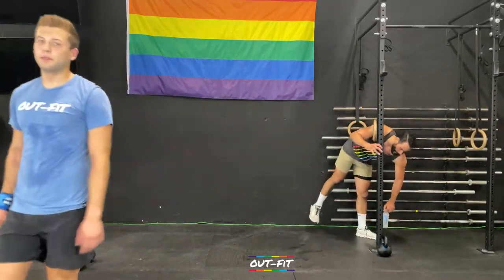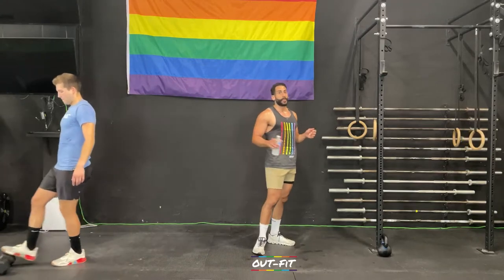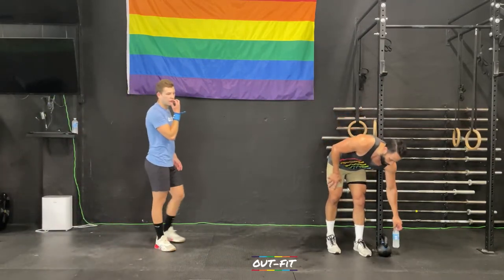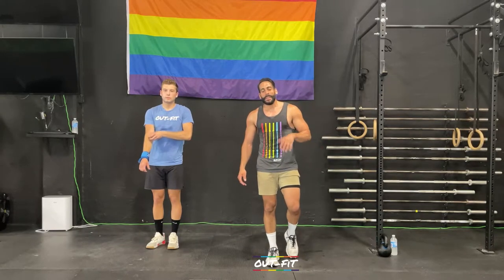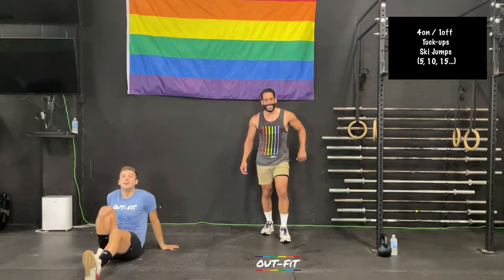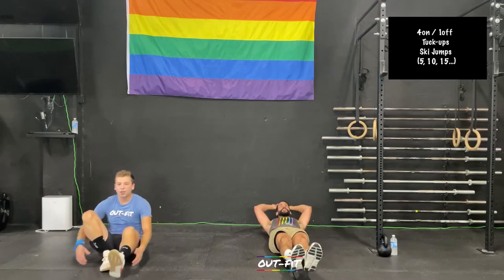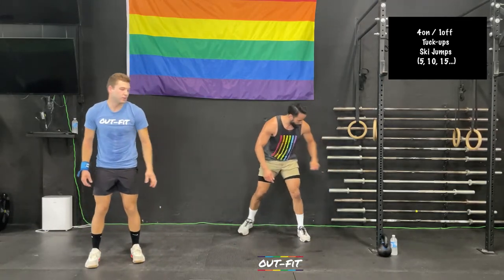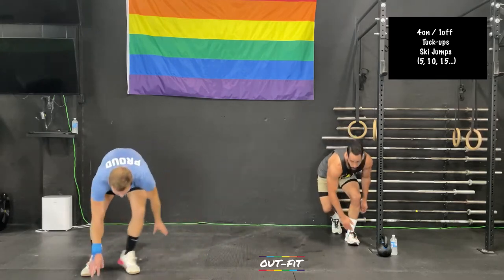Starting our tuck-ups and ski jumps — four minutes of work, one minute of rest. Five tuck-ups — reach, tuck, reach, tuck — then up for five ski jumps. Each jump counts as one. Right back down to the floor, now we're getting ten. We're climbing the ladder today. For the ski jumps, jump as wide as you comfortably can to make them more cardio. Go for a bigger jump. Once done with ski jumps, head into 15 tuck-ups, 15 ski jumps.